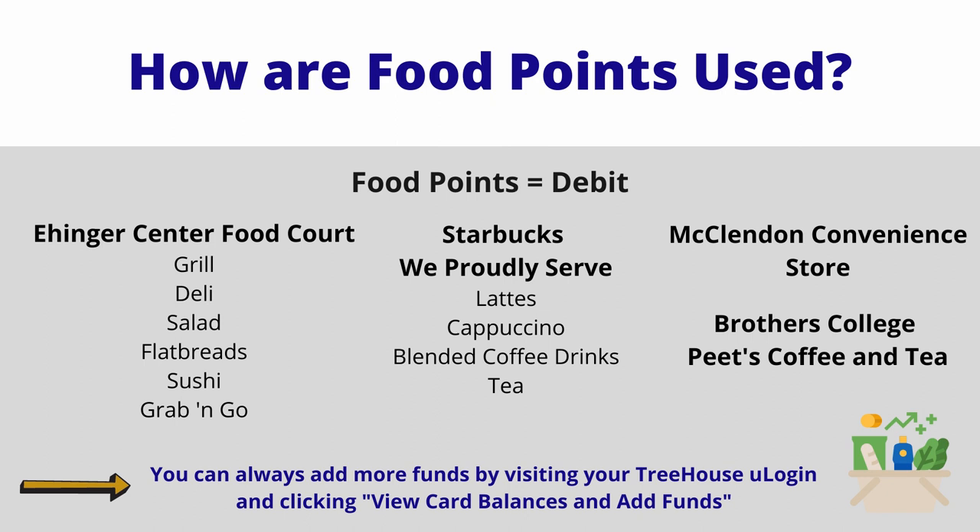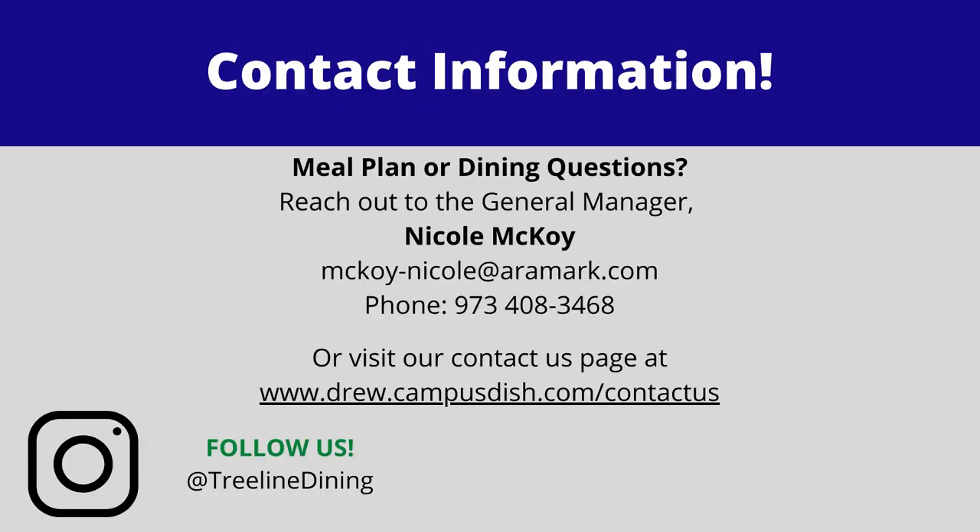To add funds or to review your balance, log in to your Treehouse account. Our dining team is here to help. If you have any questions, please reach out to our Food Service Director, Nicole McCoy. We look forward to seeing you around campus.